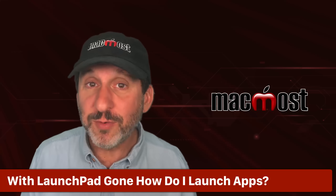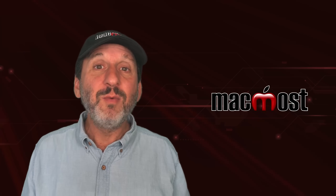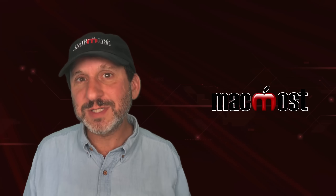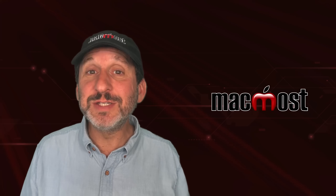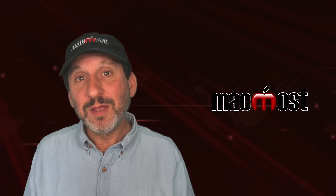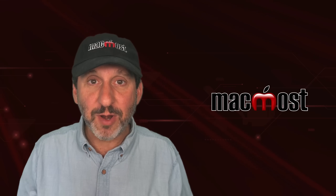So if the big thing that's been removed is Launchpad, how do you launch apps now? Before, most people launched apps using either the Dock or Spotlight, and of course you can still do that. But if you did actually use Launchpad, you're probably going to just switch to using the mode of Spotlight that acts like an app library.